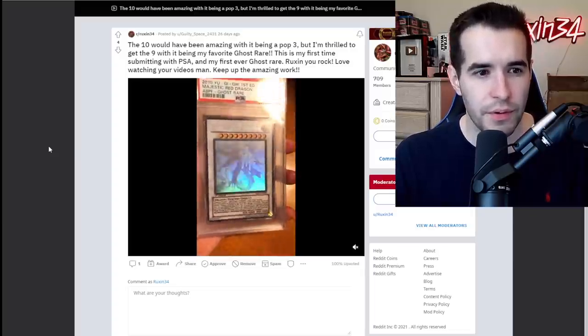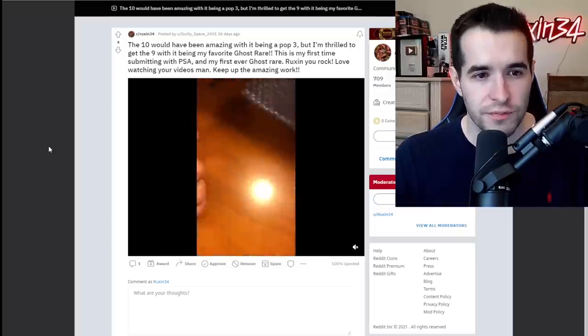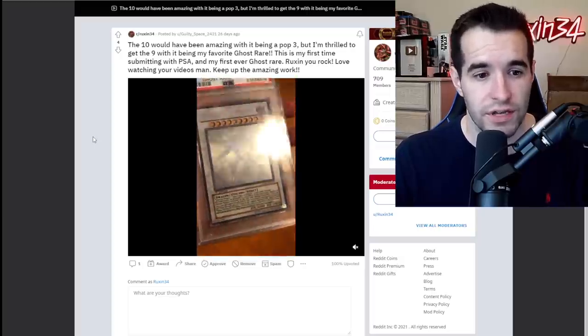The 10 would have been amazing with it being pop 3, but thrilled with getting the 9 with it being my favorite ghost rare. This is my first time submitting to PSA and first ever ghost rare. Thank you very much — this is more of like a thank you post, but a very nice card here. I really like the ghost rares, so this is cool to get a PSA 9. 10s are very tough on those ghost rares.